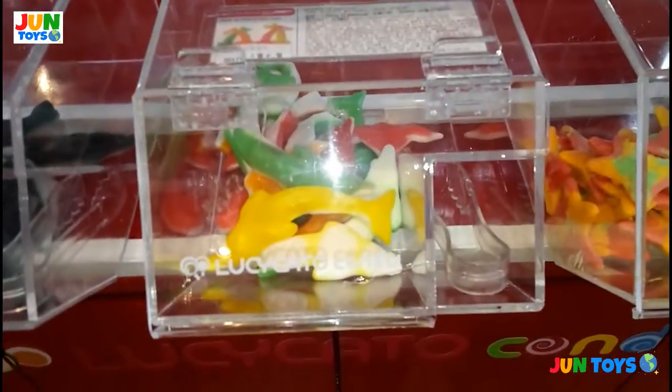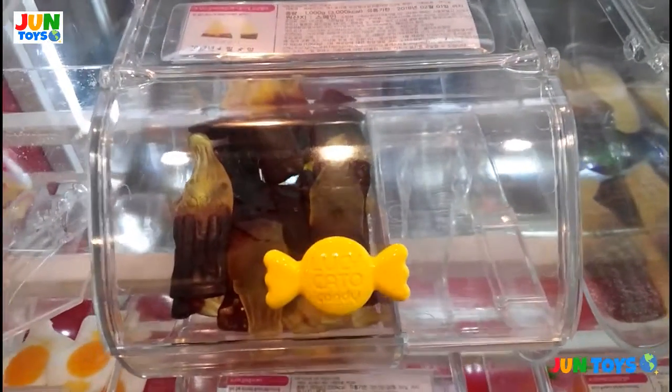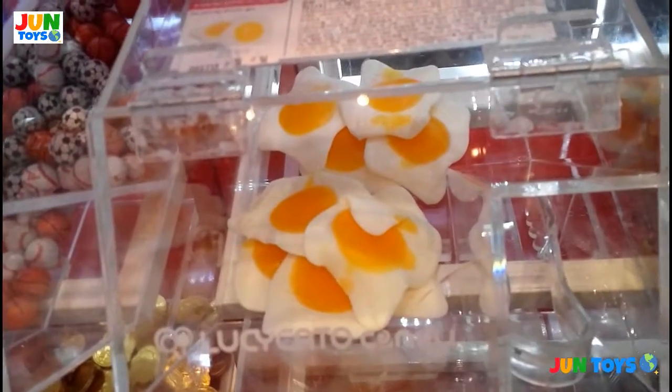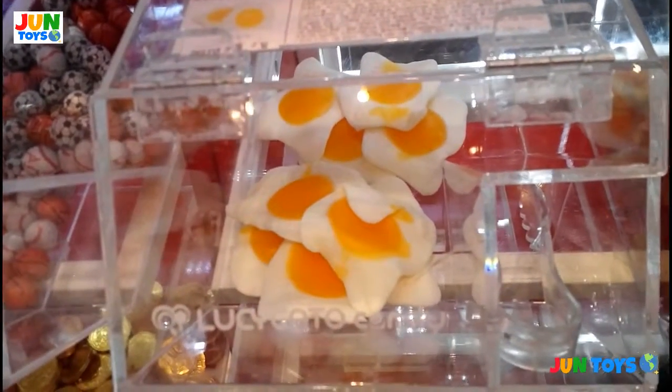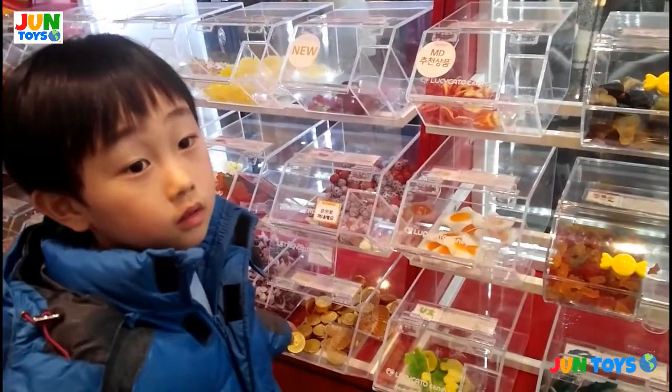They also have Shark Jelly. Oh, I love this Cola Jelly. Look at these egg jelly. Awesome, they look yummy. Do you like the egg jelly? Yeah.